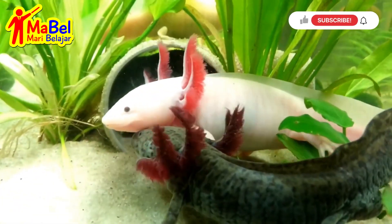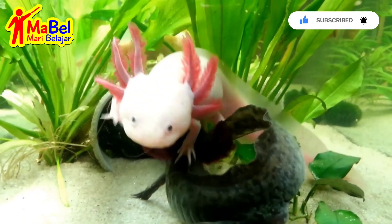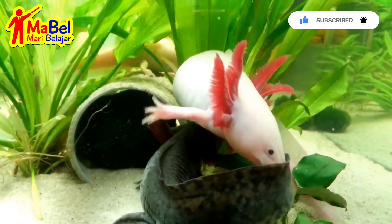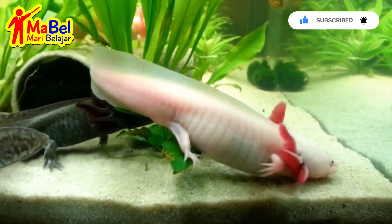Axolotls come in a variety of colors, including black, white, gray, and shades of brown. They have a long, flat tail that they use for swimming, and they are able to regenerate their tail if it is lost.